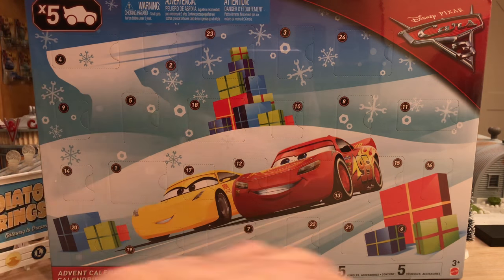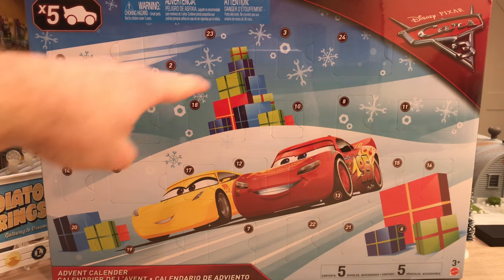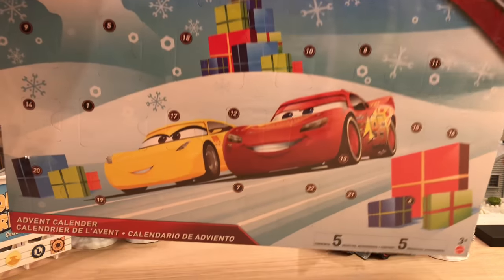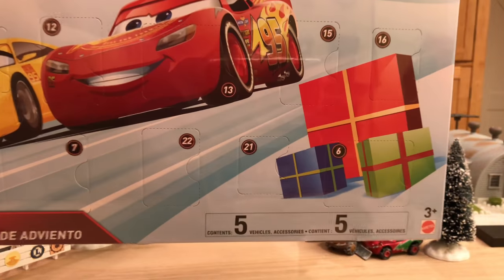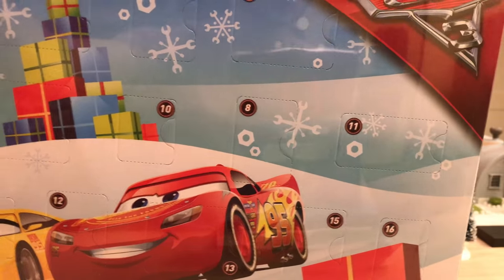I love the art on the box. It's kind of like a drawing with Cruz and McQueen racing through the snow in icy valleys, with an icy Willys Butte in the background and presents in the snow. It says advent calendar in multiple languages since it was released in Europe only, and it lists five vehicles and accessories. There's also the Cars 3 logo in the corner and 'times five mini racers.'